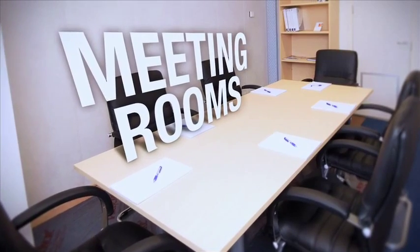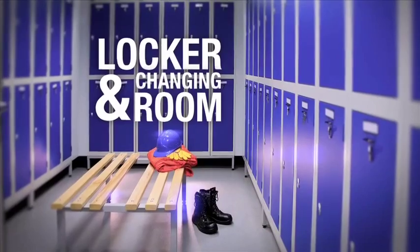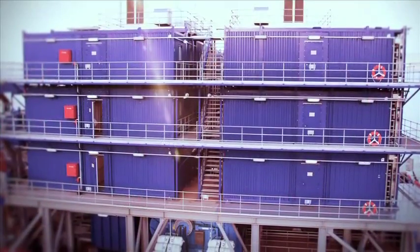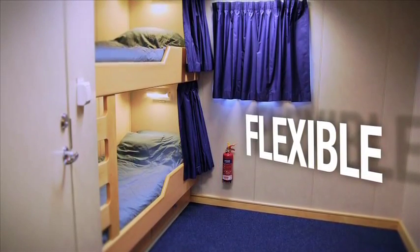Workspace includes office or meeting rooms, laboratory, locker and changing room and all the facilities needed for offshore operations. A major benefit of this Ferguson Group solution is the flexibility of the accommodation.